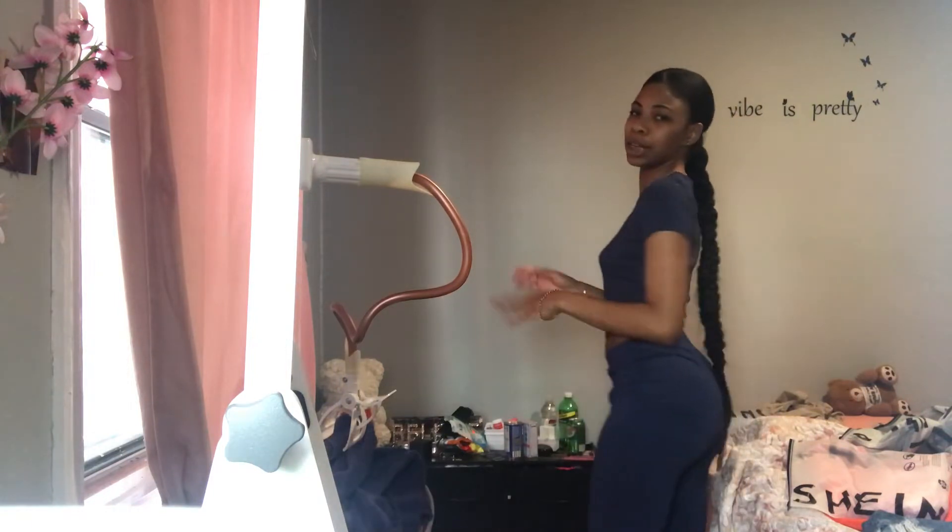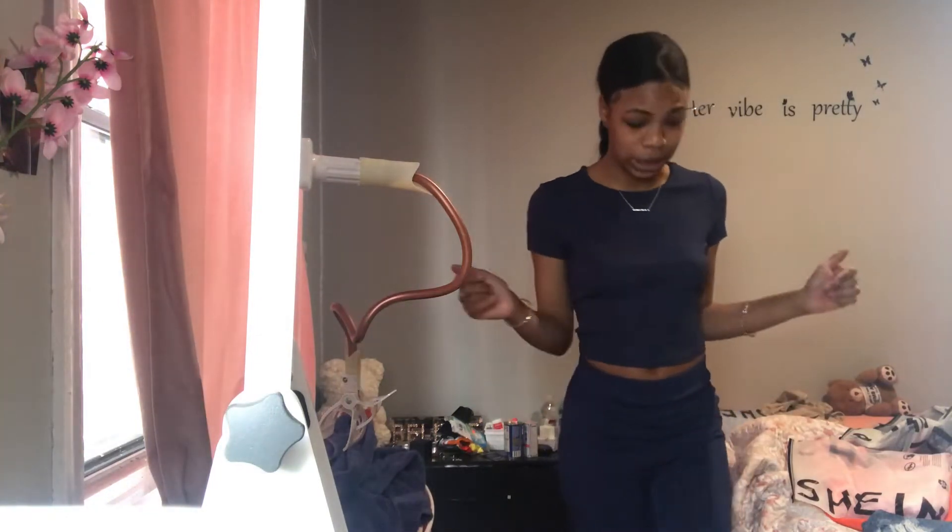I also tried these pants on yesterday because I was going to wear these outside too. From the front, I don't know if y'all can see — it's just not it. This is not a set, by the way, but I just realized I bought a blue crop top and it matches these pants. See how things just work?